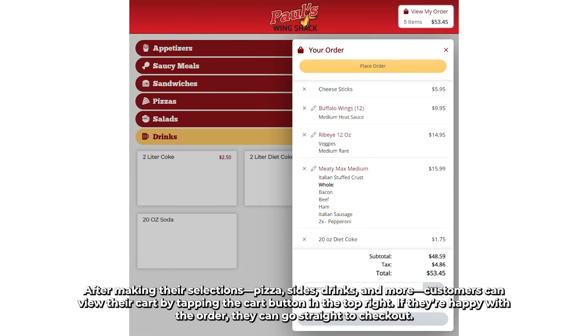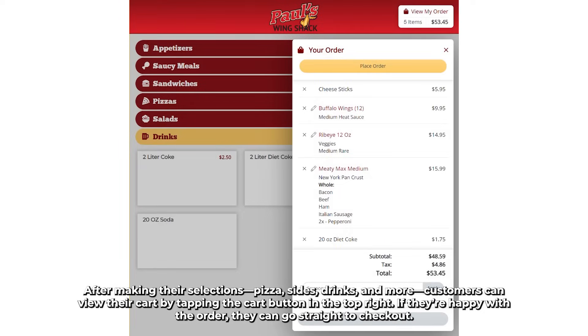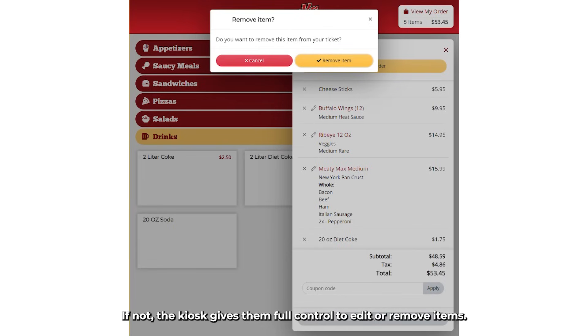After making their selections — pizza, sides, drinks, and more — customers can view their cart by tapping the cart button in the top right. If they're happy with the order, they can go straight to checkout. If not, the kiosk gives them full control to edit or remove items.